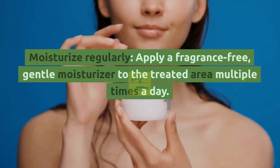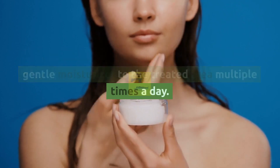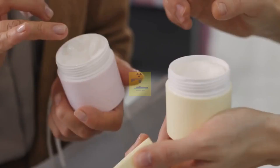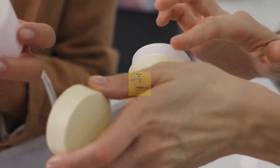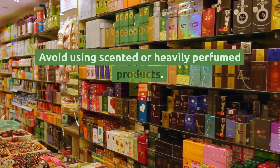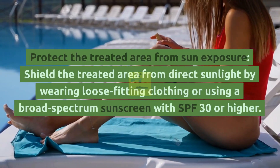Moisturize regularly. Apply a fragrance-free, gentle moisturizer to the treated area multiple times a day. Moisturizers help hydrate the skin and alleviate dryness and itching. Avoid using scented or heavily perfumed products.